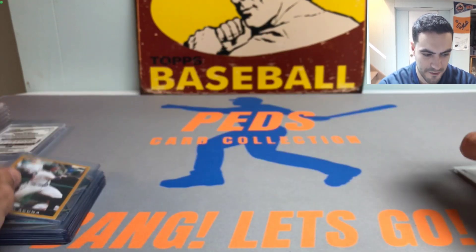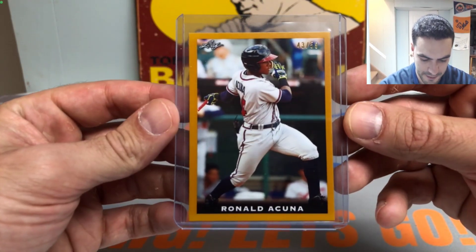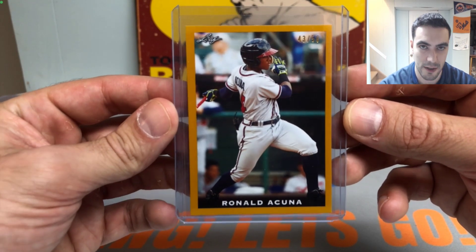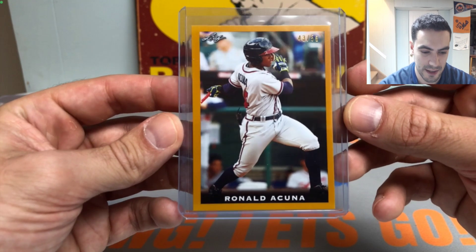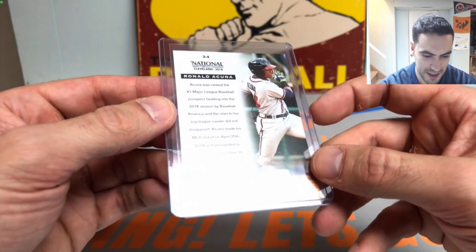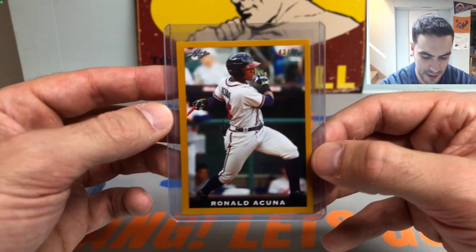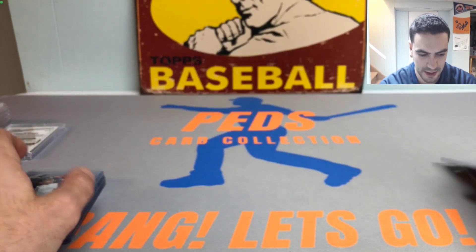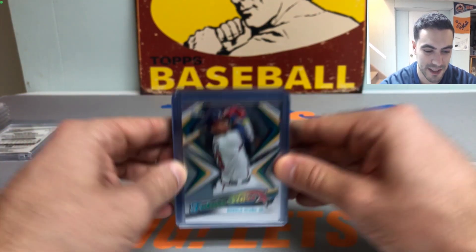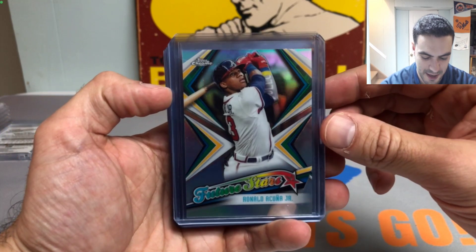Next up we have a very nice Leaf Ronald Acuña Jr. numbered out of 50 — this is the gold border. Bought this from the card store about a year ago and happy to still have it in the collection. It does have a surface issue which I didn't notice at first, but still a really nice card. Now we're getting into Topps Chrome 2019 baseball, which is my favorite release of all time.